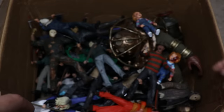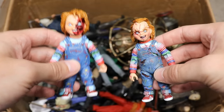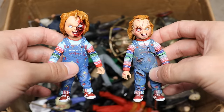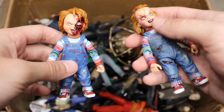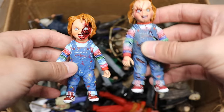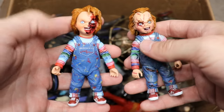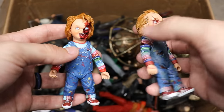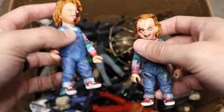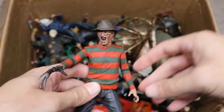Moving on, we have a couple of Chucky figures — one from Bride of Chucky and one from Child's Play 3. I think Chucky looks better in Bride of Chucky; he's got that early 2000s edgy look to him. Both figures look great though. I love the sizing and scale — NECA did a fantastic job on these. It would be really cool if NECA created a version of the re-release we just got this year.